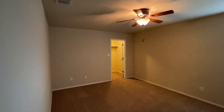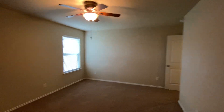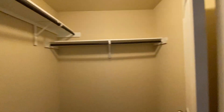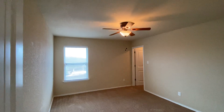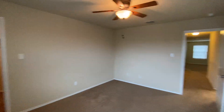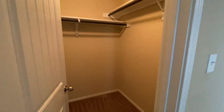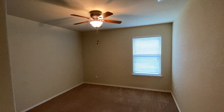There are three bedrooms in the back. The biggest one is approximately 15 by 12 and has a walk-in closet. Around the corner, one bedroom is approximately 14 by 11, and the last one is approximately 11 by 11. These are all good-sized bedrooms.